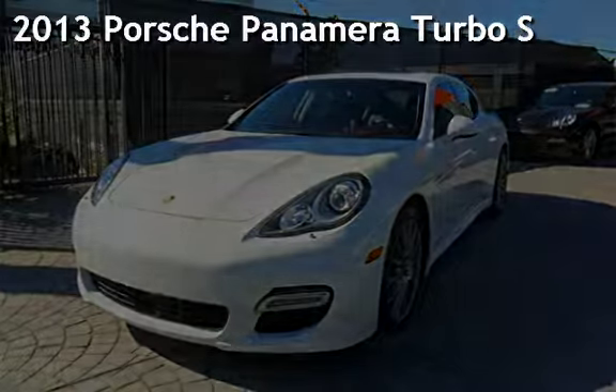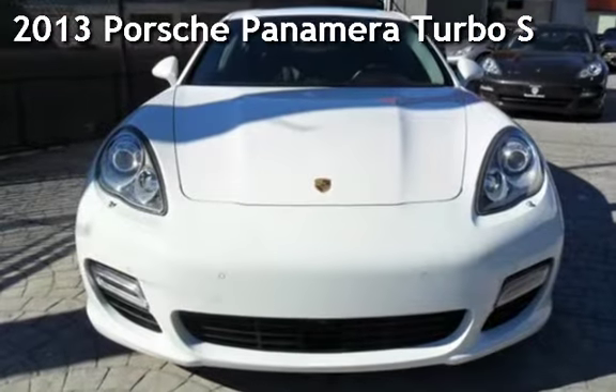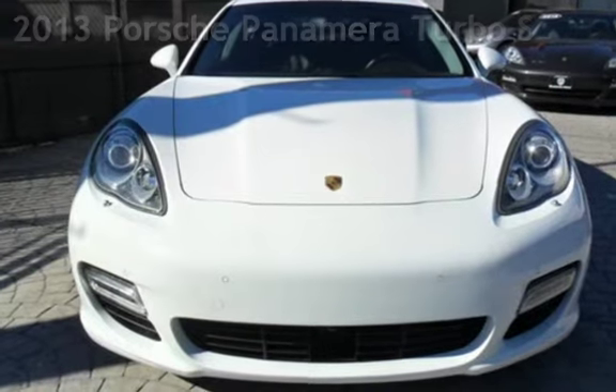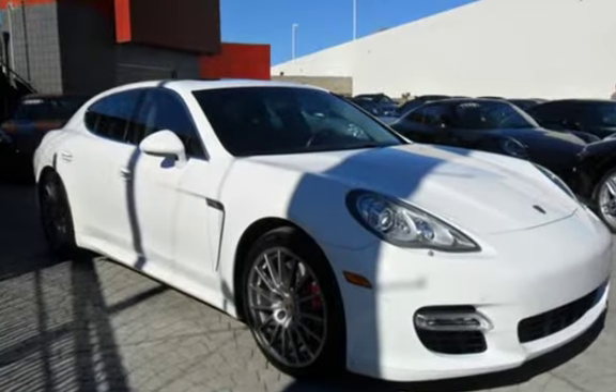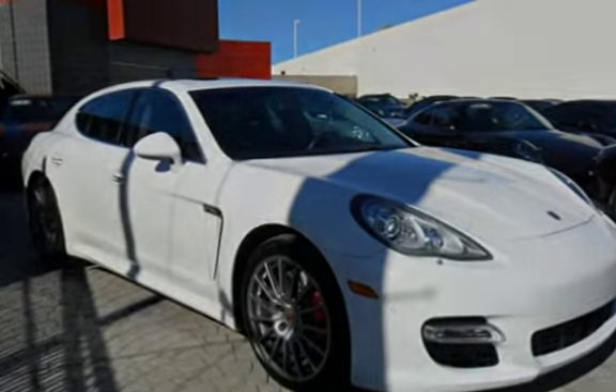Presenting a pre-owned 2013 Porsche Panamera. This four-door sedan has an eight-cylinder, 4.8-liter V8 engine, with all-wheel drive and an automatic transmission.